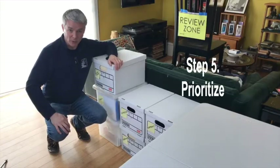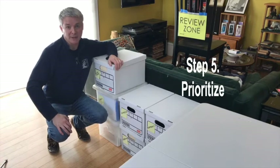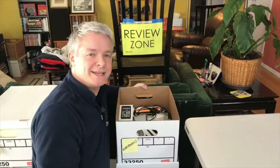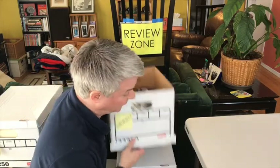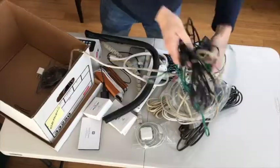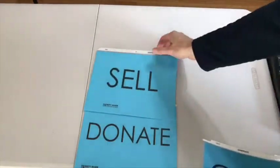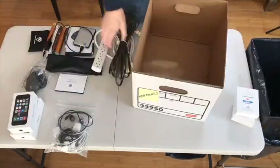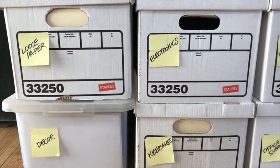Step five: prioritize. We're now at the point where we start decluttering. Bring items from your review zone to your processing table one category at a time so you can see items in context — and context drives decisions. For example, if I'm looking at electronics, I can be in electronics mode. Use your table as a tool to spread out and sub-sort. You have more options than just keep or toss — you can donate, sell, give to someone, or just store more remotely. But nothing goes back to the review zone. Depending on the amount of clutter in your office, you may want to review floors and surfaces first, then do another review for shelves and drawers.